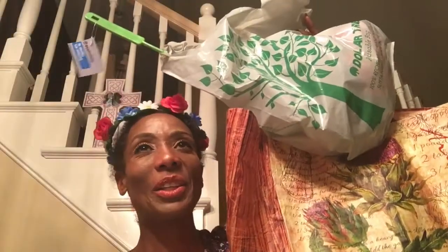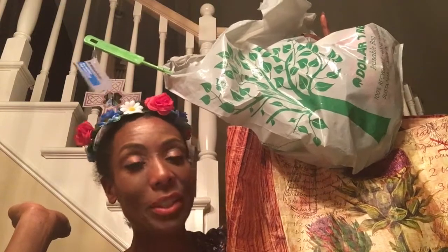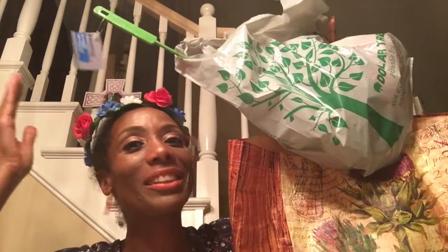This is another huge Dollar Tree haul. This is my biggest, largest, most magnificent beauty haul from the Dollar Tree ever. Rate, comment, and subscribe if you love beauty hauls from the Dollar Tree.